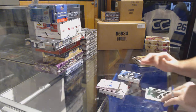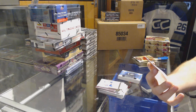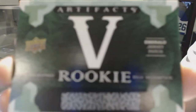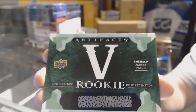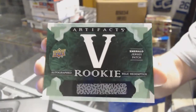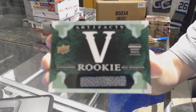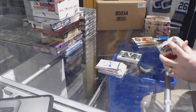We have an emerald — wow — an autographed emerald jersey patch, card number five. If somebody wants to let me know who that is, that would be amazing. Wow, that's an autographed jersey patch!